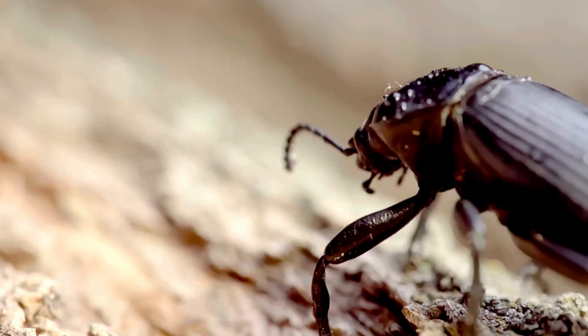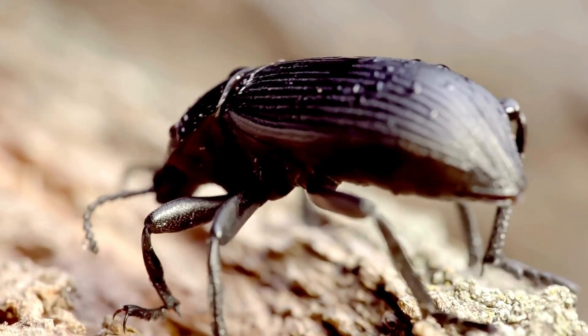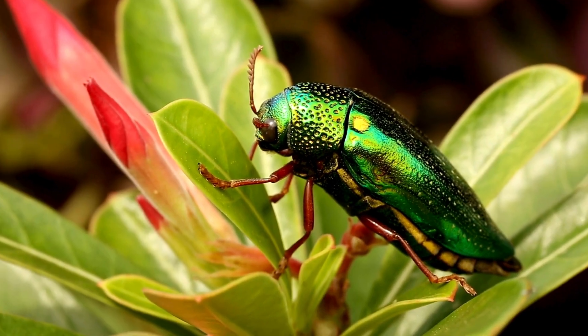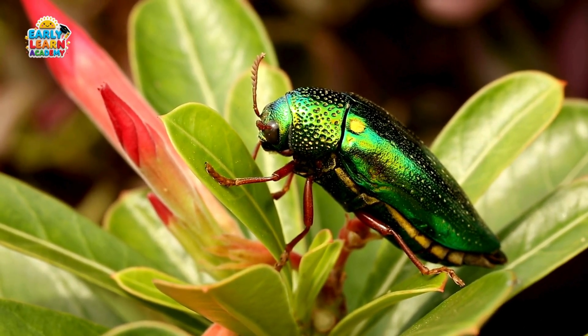Click Beetle! This is a click beetle. It makes a clicking sound and flips into the air when it's in danger. Jewel Beetle! This is a jewel beetle. It has shiny, colorful wings that look like precious gems.